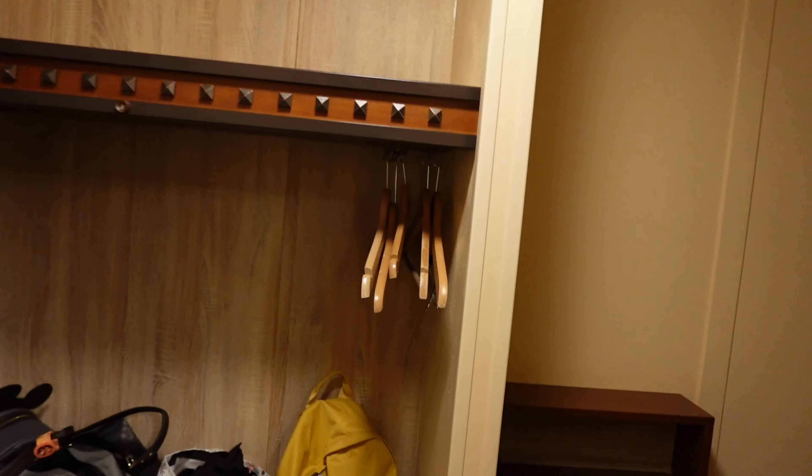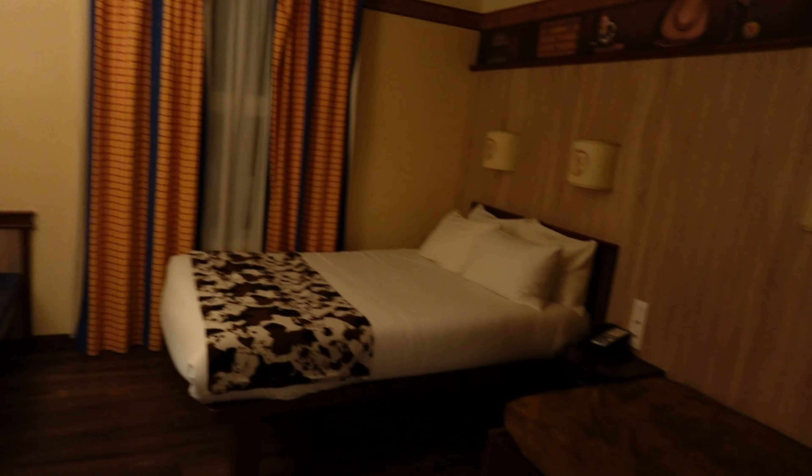Here is our room tour from when we stayed at Hotel Cheyenne at Disneyland Paris back in October 2023.